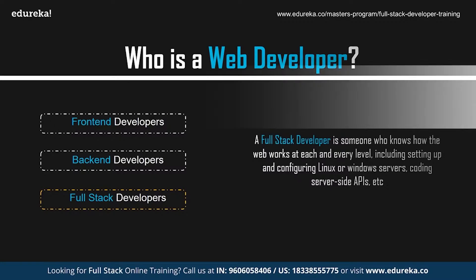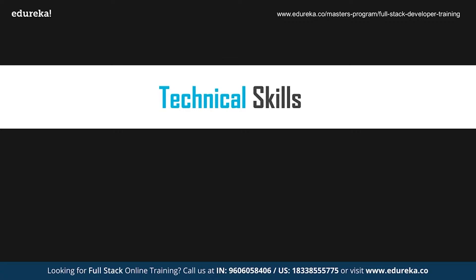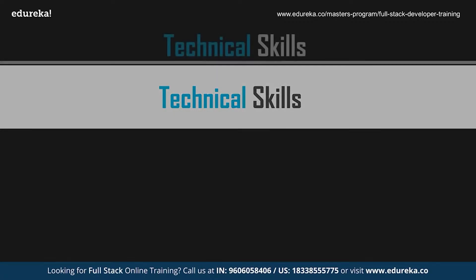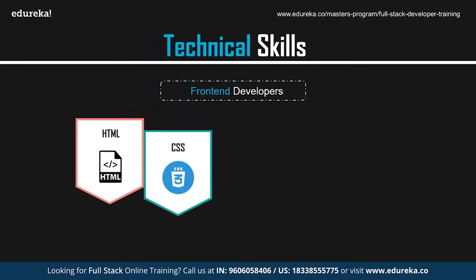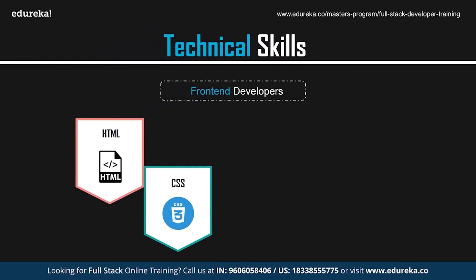Now that you have a brief idea of who exactly is a web developer, let's look at the skills required to become one. We're going to discuss the top 10 most important technical skills for a front-end web developer. The first and foremost is HTML and CSS. HTML stands for Hypertext Markup Language and is the most basic building block for developing websites. CSS, or Cascading Style Sheets, is used for presenting the document you create with HTML — handling layout, color, font, and styles. Both are absolutely essential to become a front-end developer.